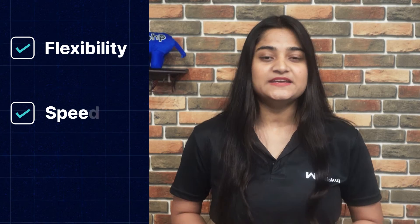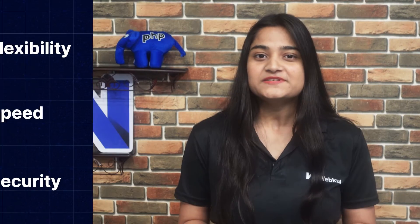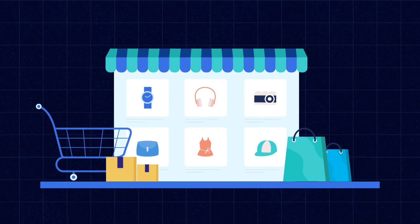With its flexibility, speed, and security, it's no wonder why businesses are choosing Udo Headless eCommerce. Make the switch to Udo Headless eCommerce and transform your online store into a cutting-edge shopping destination.